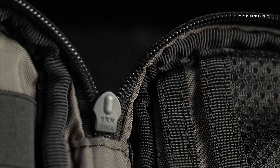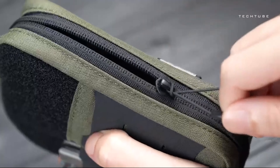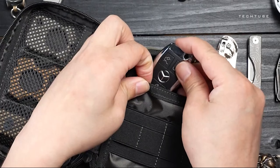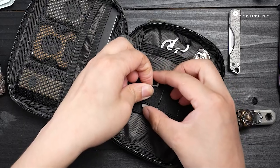When it comes to keeping your tools organized, you might feel like you need a huge toolbox. But what if I told you there's a smarter way? Imagine a modular bag system that lets you customize the size to fit your exact needs. Whether you're carrying just the basics or a full set of tools, these bags have you covered.